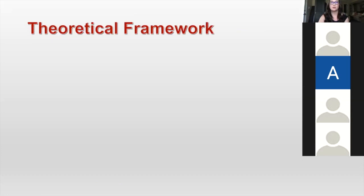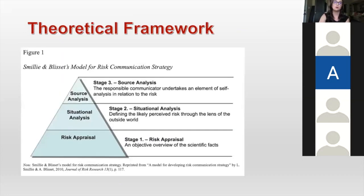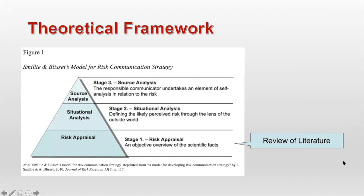Before I talk about what a buffer zone is, I'm giving you a little bit of the background. The theoretical framework that guided this research was Smiley and Blissett's model for risk communication strategy. This is made up of three different stages. The first stage is risk appraisal — an objective overview of the scientific facts. For this study, that will be my review of literature. Stage two is a situational analysis — looking at the likely perceived risk through the lens of the outside world. For my study, that would be my case content analysis. And stage three is a source analysis, where the responsible communicator undertakes an element of self-analysis in relation to the risk.